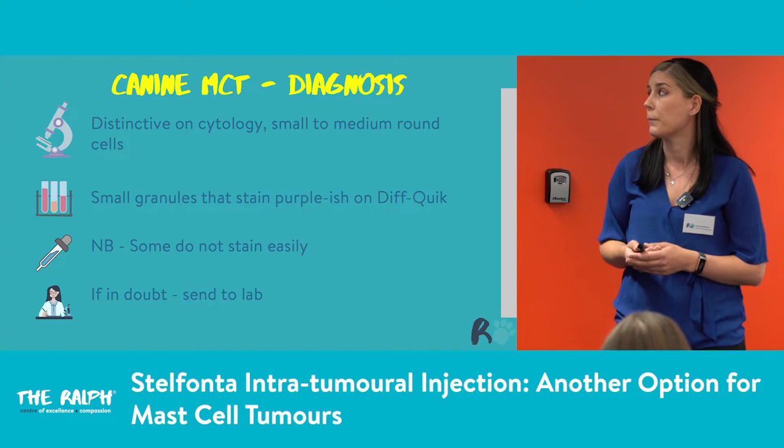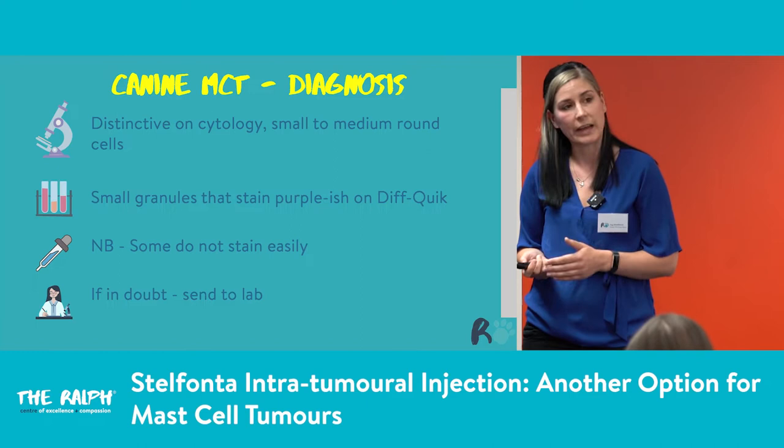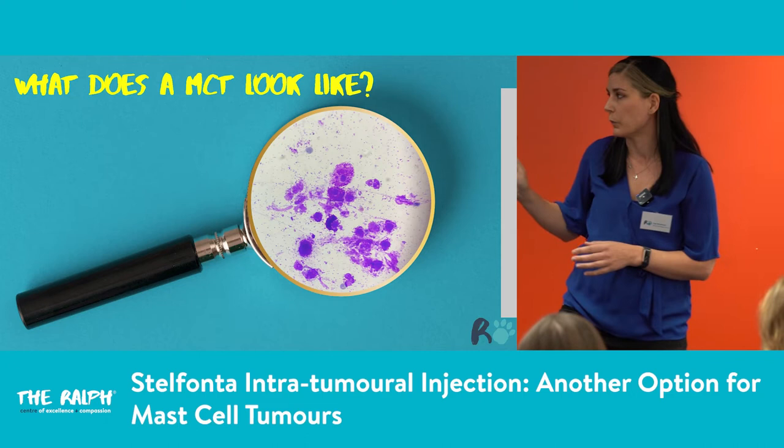For diagnosis, mast cell tumours are quite distinctive on cytology. We see small to medium round cells that stain purplish with lots of little granules. Bear in mind that if you're not getting those granules, it doesn't mean it's not a mast cell tumour — some do not stain easily and need additional staining at the lab. If in doubt, send them to the lab. This is a typical mast cell tumour from the past month — you can see all those little speckles of granules. We know at this stage when we look under the microscope that that's a mast cell tumour.